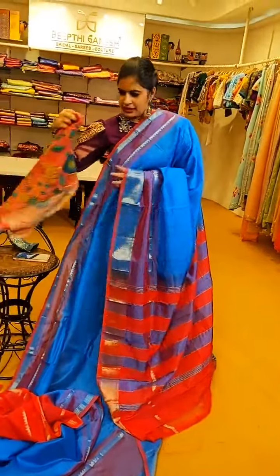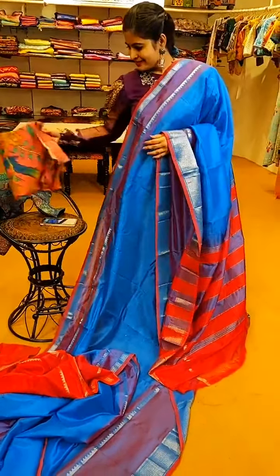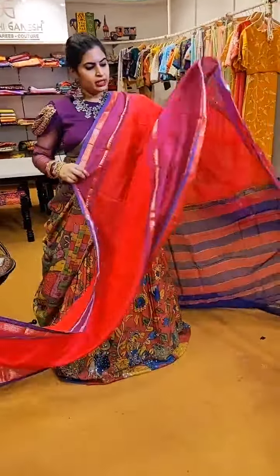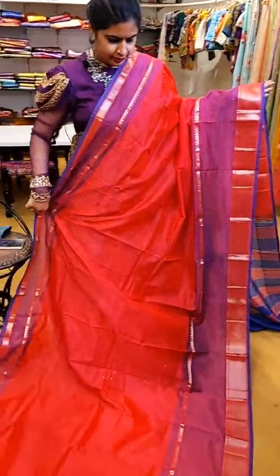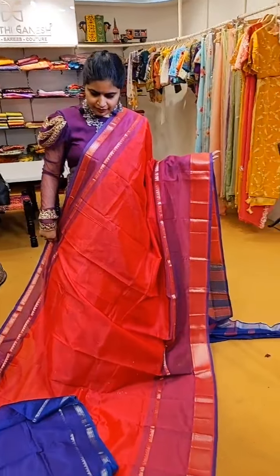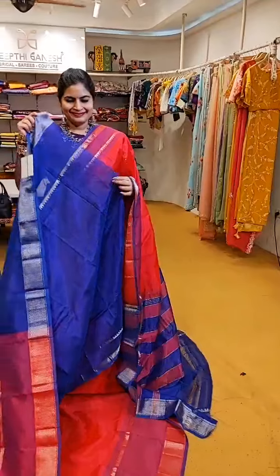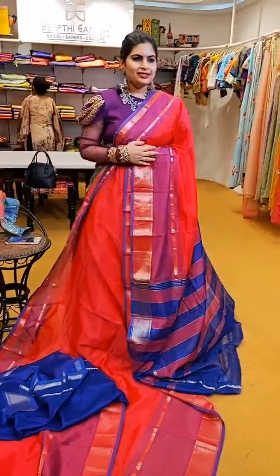You can also try out blouses like this — these are the Pen Kalamkari blouses which are a perfect match for all of these sarees. The reverse combination of the same style — the body in pink with nice blue contrast on the borders. A very pretty colour. That's how the pallu and blouse are. ₹6,500 is the price of this absolutely stunning colour combination.